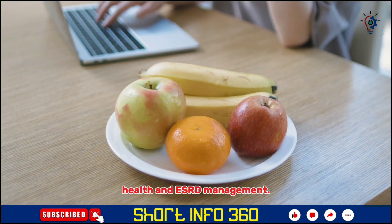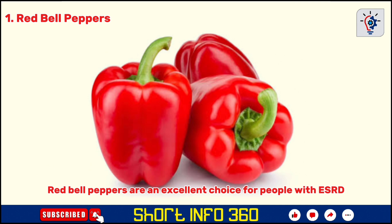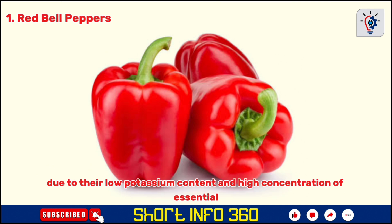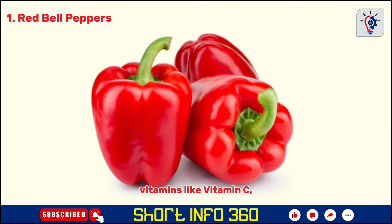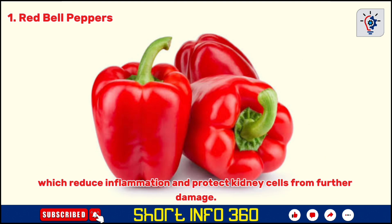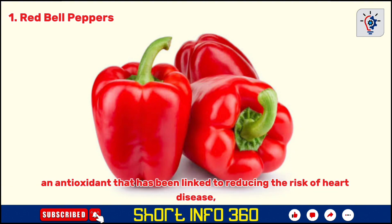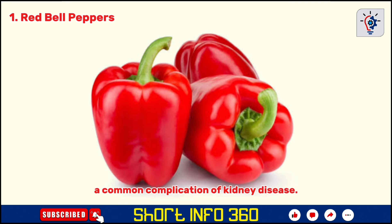Red bell peppers are an excellent choice for people with ESRD due to their low potassium content and high concentration of essential vitamins like vitamin C, vitamin A, and vitamin B6. They are also rich in antioxidants, which reduce inflammation and protect kidney cells from further damage. Red bell peppers contain lycopene, an antioxidant that has been linked to reducing the risk of heart disease, a common complication of kidney disease.